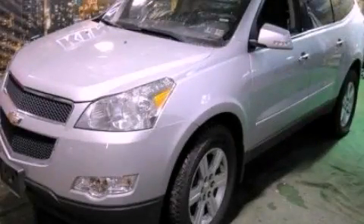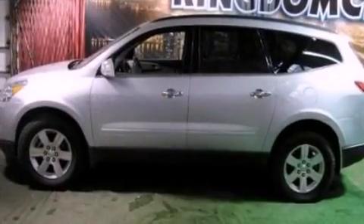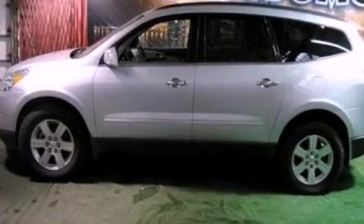This is a 2011 Chevrolet Traverse — safety, space, and comfort. It has a 3.6-liter six-cylinder engine and an automatic transmission.